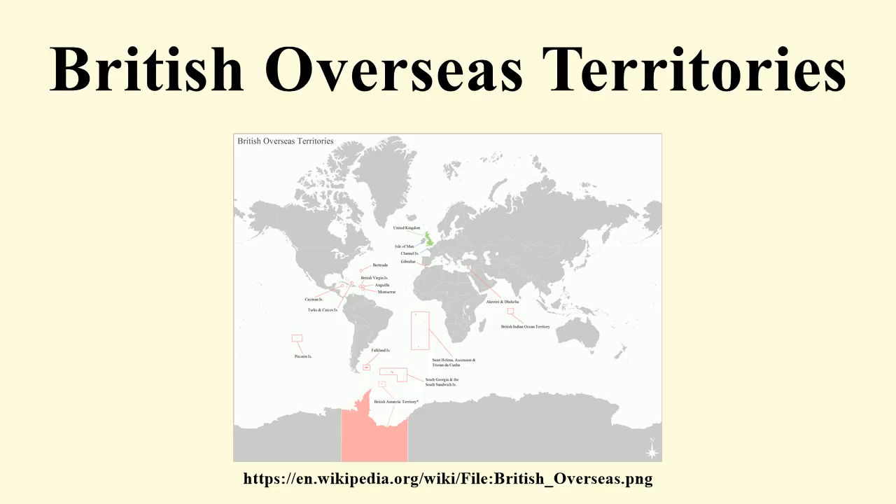Military defense of the Overseas Territories is the responsibility of the UK. Many of the Overseas Territories are used as military bases by the UK and its allies. Ascension Island — the base known as RAF Ascension Island — is used by both the Royal Air Force and the United States Air Force. Bermuda became the primary Royal Navy base in America following U.S. independence. The naval establishment included an admiralty, a dockyard, and a naval squadron.